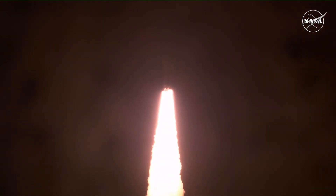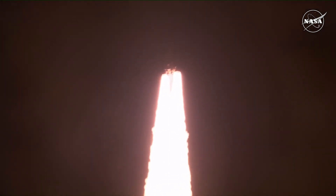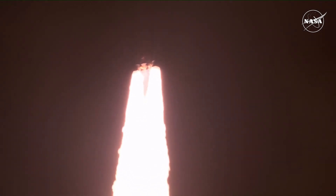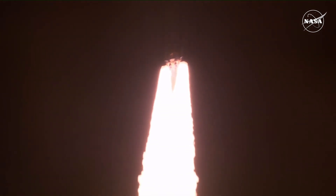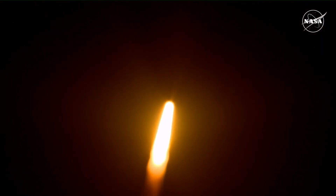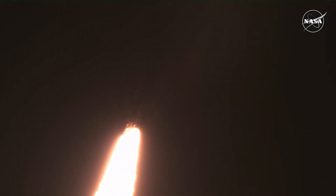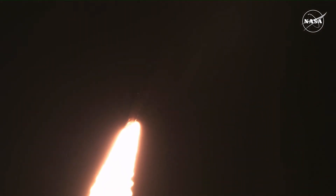All four RS-25 engines on the core stage and two solid rocket boosters now propelling the vehicle at 128 miles per hour. Hearing good control on the roll from teams at Mission Control Houston, all good calls so far. Now 30 seconds into the flight of Artemis I. The first milestone will be for the vehicle to pass through MAX-Q in about one minute and nine seconds into launch — this is the greatest period of atmospheric force on the rocket.